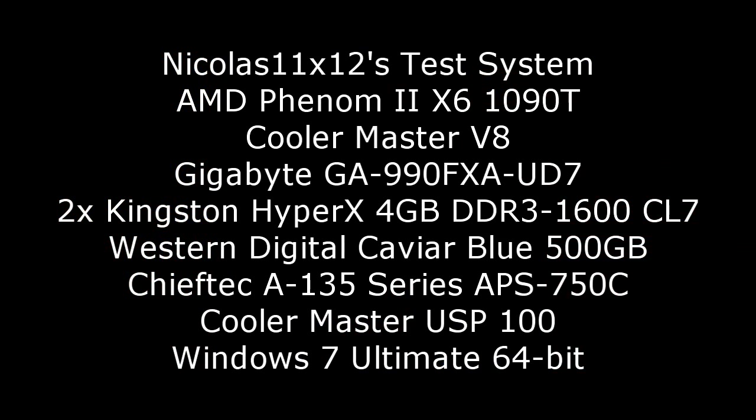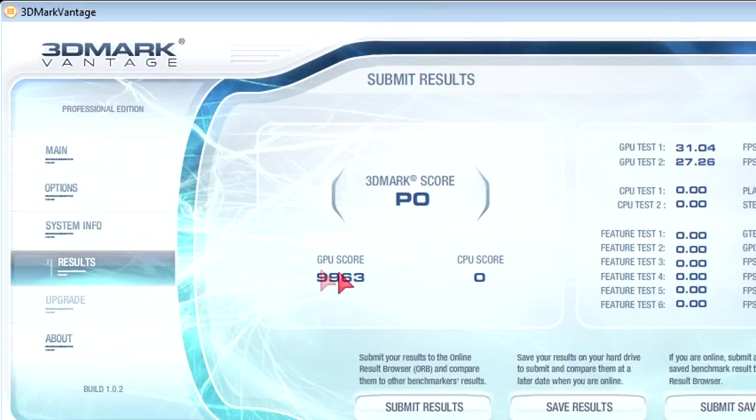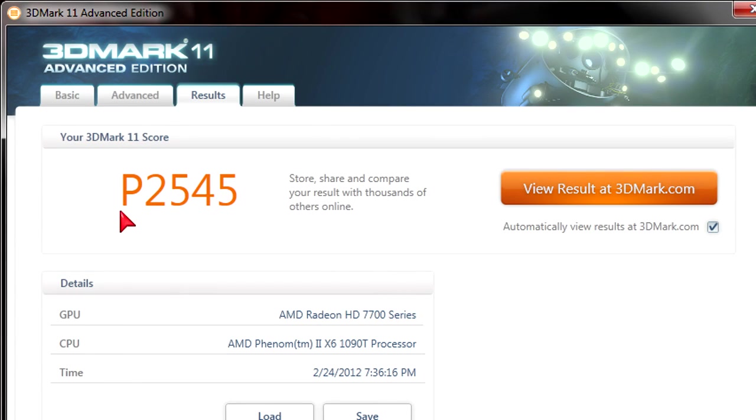Here's the test system I'm going to use. Now let's jump right into the benchmarks, starting with 3DMark Vantage at the performance preset. The GPU score is 9963, so almost 10,000 points which is pretty good. In 3DMark 11 at the performance preset the scores look different but still very acceptable with 2545.